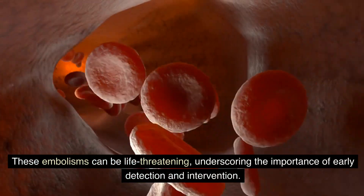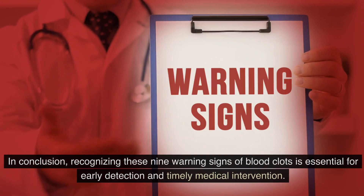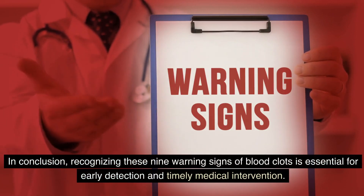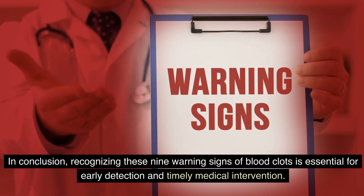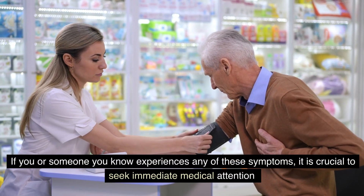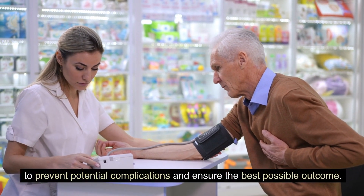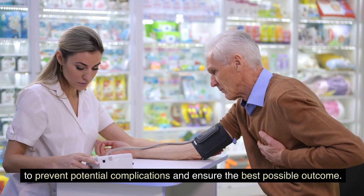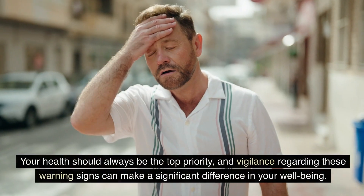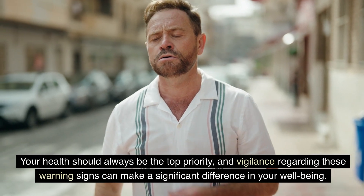In conclusion, recognizing these nine warning signs of blood clots is essential for early detection and timely medical intervention. If you or someone you know experiences any of these symptoms, it is crucial to seek immediate medical attention to prevent potential complications and ensure the best possible outcome. Your health should always be the top priority, and vigilance regarding these warning signs can make a significant difference in your well-being.